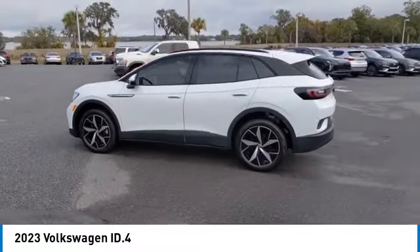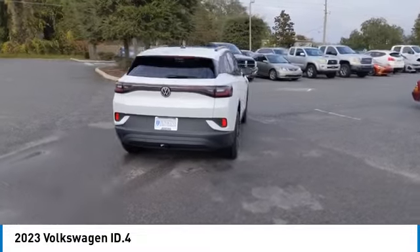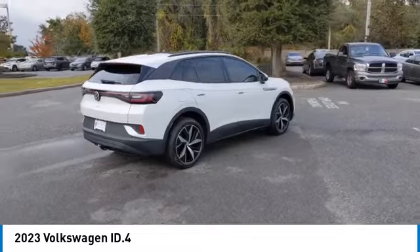Audio controls, power lift gate, navigation system, lane departure warning. Wouldn't you look great in this vehicle? Stop in today and see for yourself.